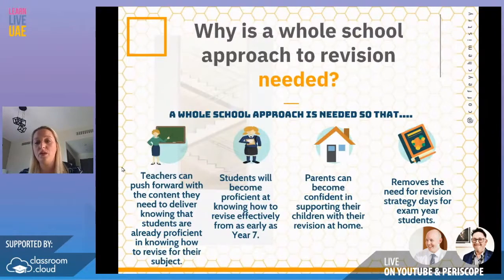We shouldn't be running revision days in GCSE or IB because it's too late by then. You should be implementing it as early as Year 7 — even primary school is brilliant — so students are not as stressed out when they get to exam years because they already know how to effectively revise. And the last benefit is that parents can become confident in supporting their kids at home with revision.